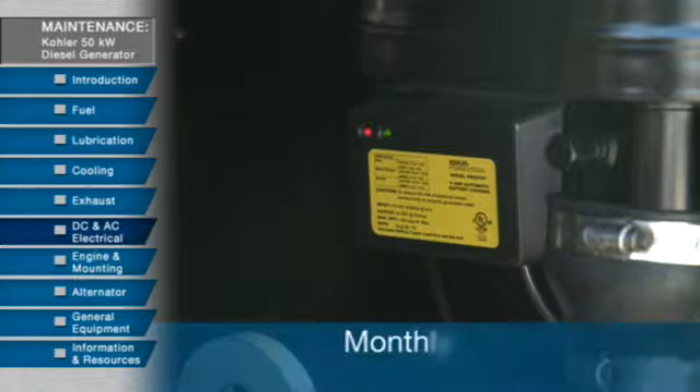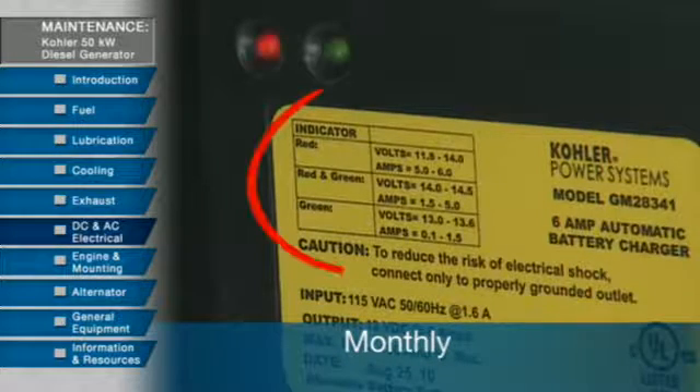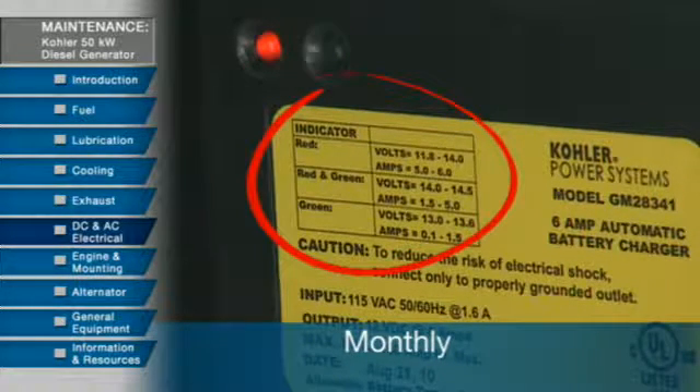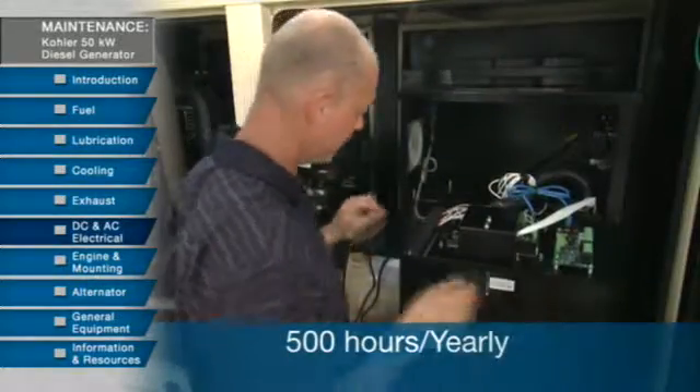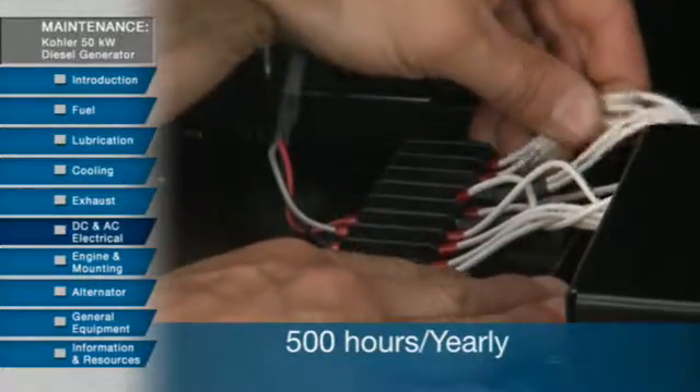There are a number of items to inspect and maintain in the electrical systems. Every month, you should test the battery charger and review the chart on the battery charger for proper operation. Also clean and tighten the battery terminals. Then, every year, it's important to tighten all the DC electrical connections.